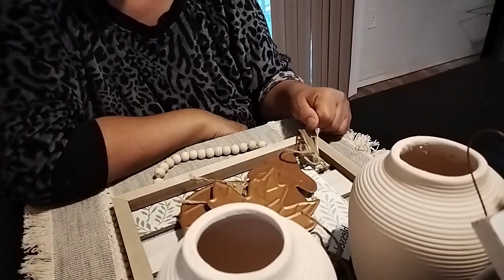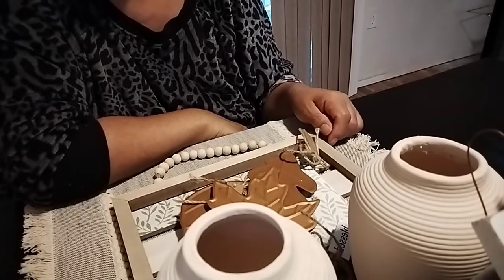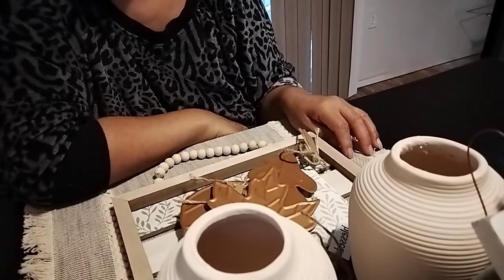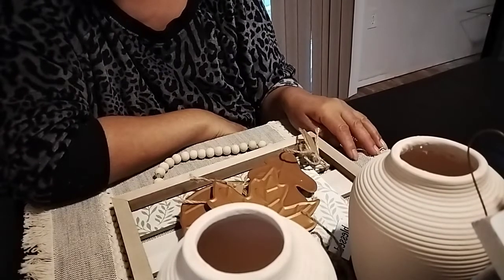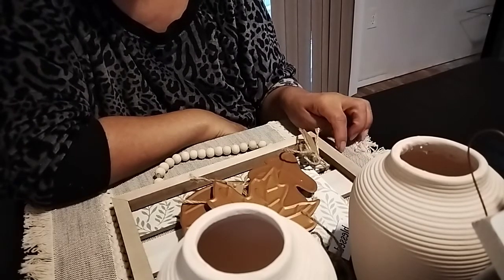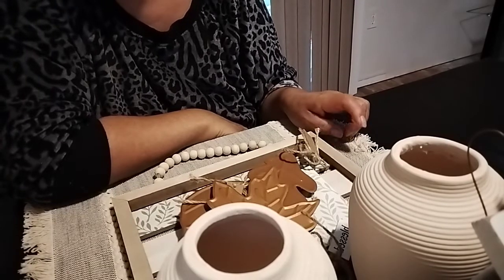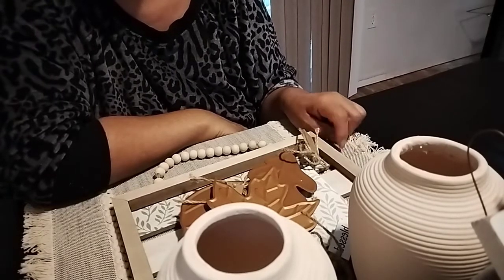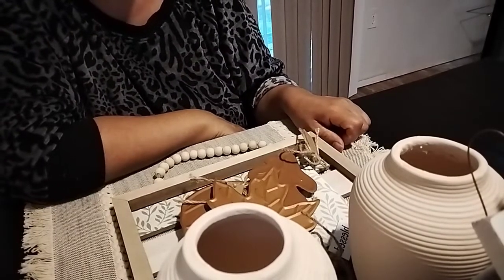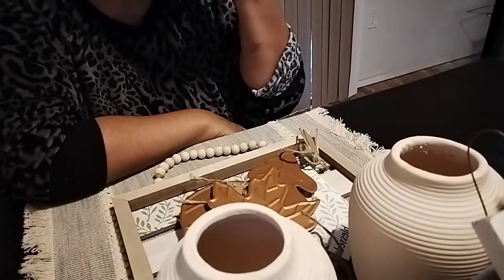So that was my haul, guys. If you didn't know about this 50% off green dot sale - green and red dot items - I found a couple of red dot items but wasn't interested in what they were. This sale runs from today, Friday the 19th, through Sunday. I'll put the details in the description box.